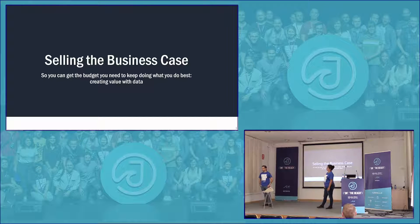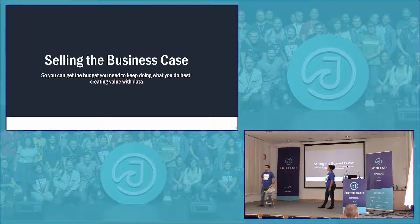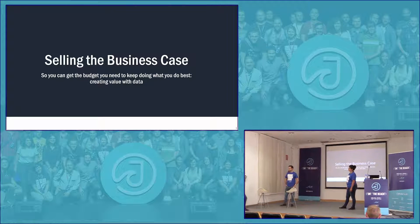Hello, De La Torre, welcome to the Day in the Beach. They will tell us the secret to how to sell a business case to the business. All over to you.